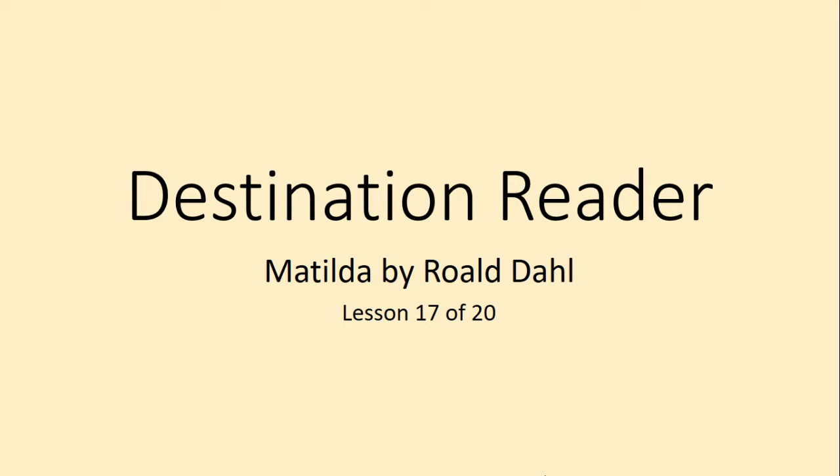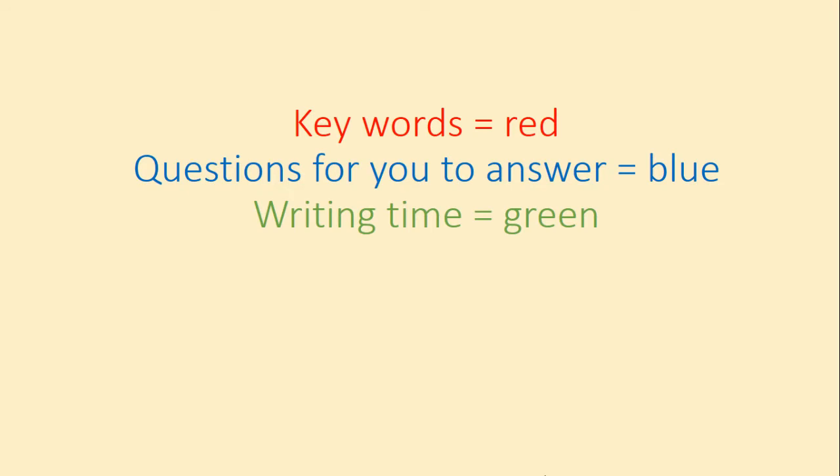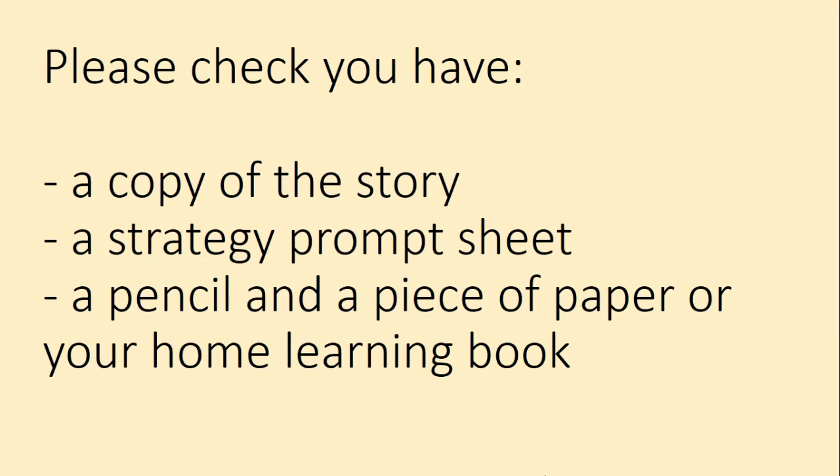Hello Year 5, let's begin Lesson 17 of your Destination Reader sessions. Remember your keywords are in red, questions for you to answer are in blue, and writing time is in green. Please check you have a copy of the story, a strategy prompt sheet, a pencil and a piece of paper or your home learning book. Press pause now, make sure you have all of these things, and then press play once you are ready to begin.